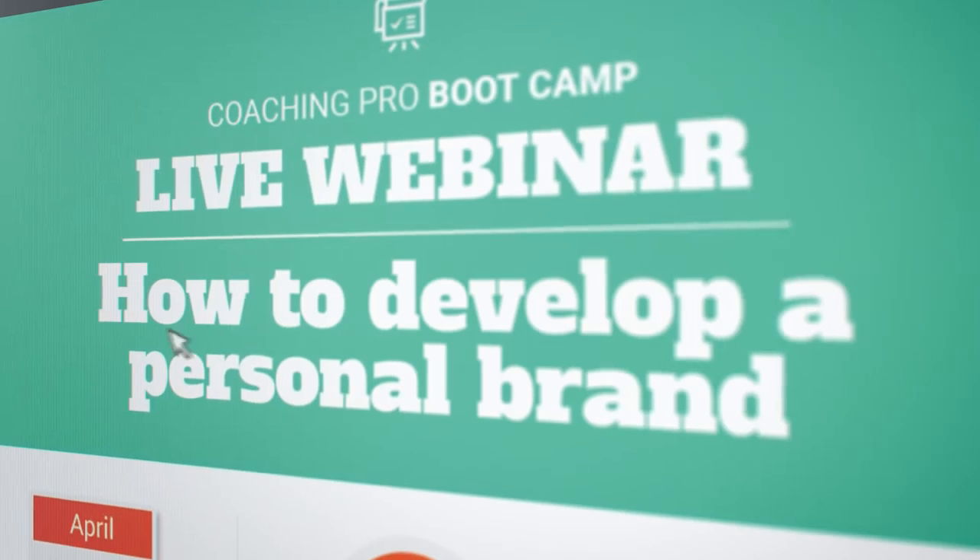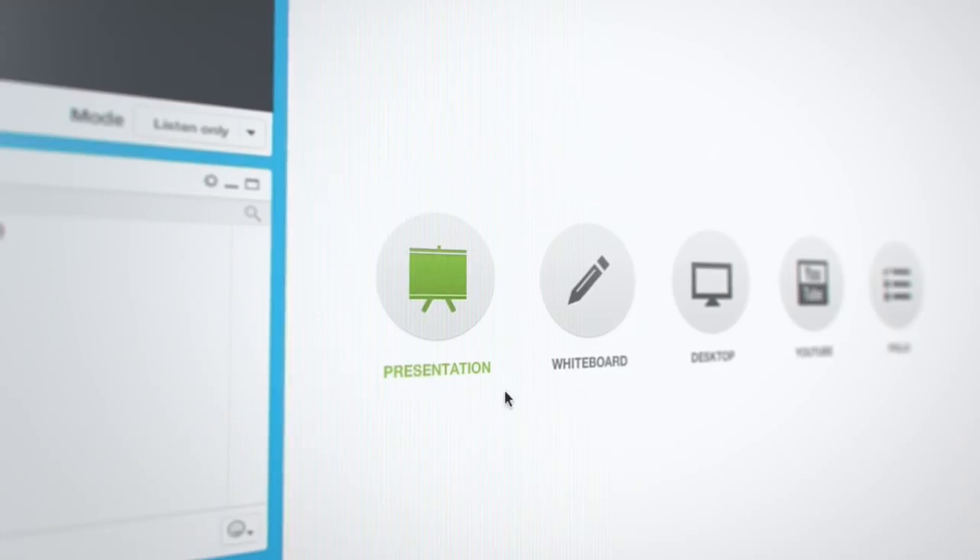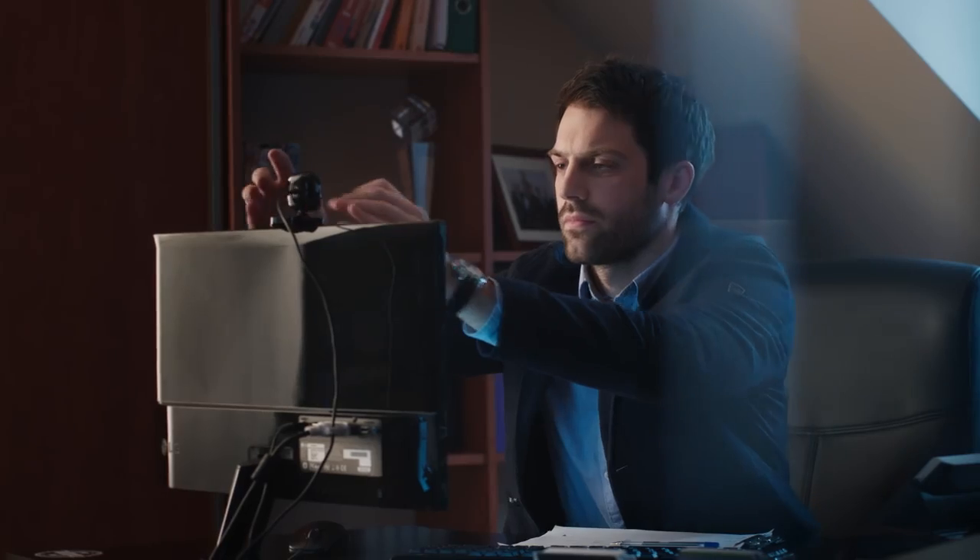Are you looking for more ways to generate leads and connect with your audience? Try out GetResponse webinars. Run live trainings, onboarding sessions, product demos, or guest webinars right in your email marketing platform.